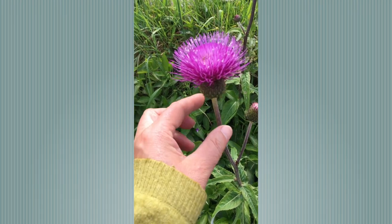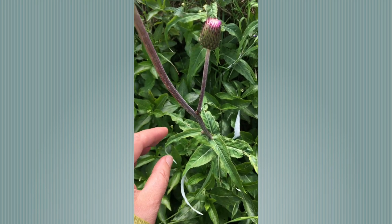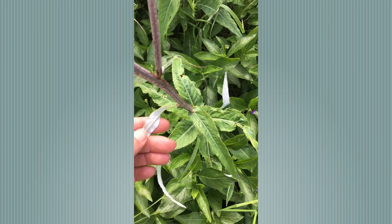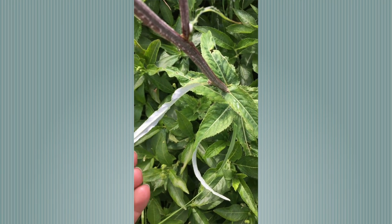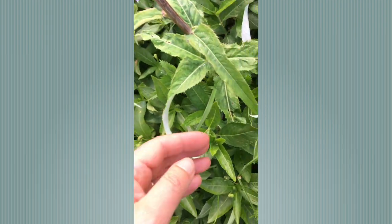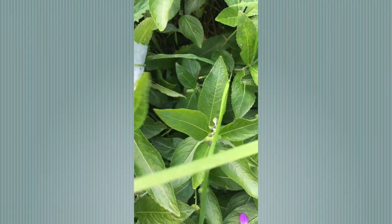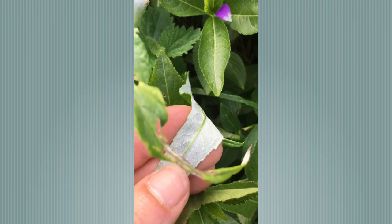Melancholy Thistle — such a beautiful flower. Not very prickly for a thistle, but look — it has this beautiful distinctive pale underside to the leaves, both the leaflets going up the stalk but also the basal rosette leaves as well.